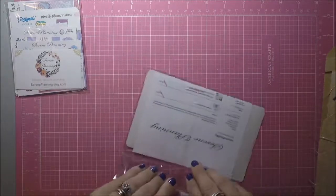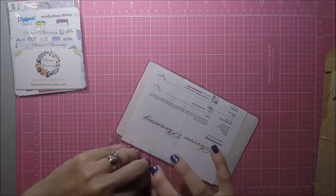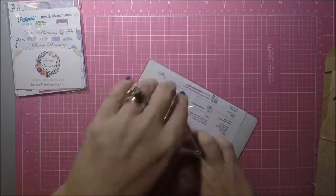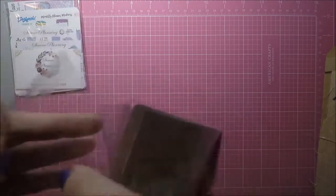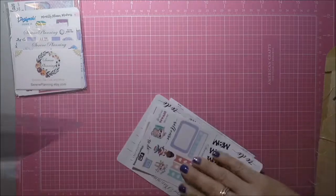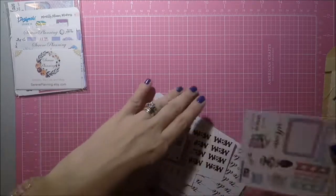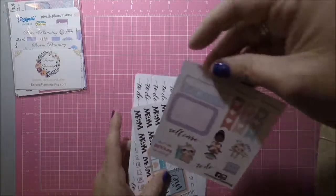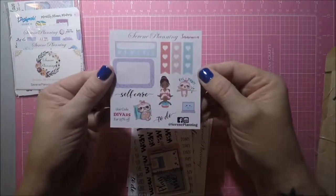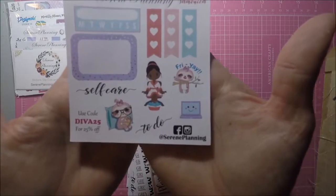She does include a receipt with her order, and she has pretty reasonable prices even without the sale. So this was a freebie that I got — so cute.